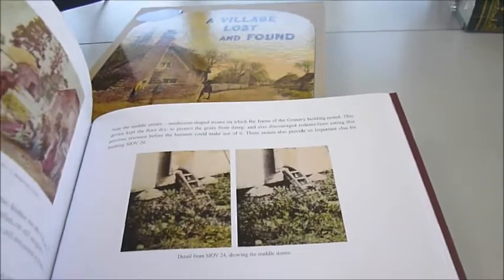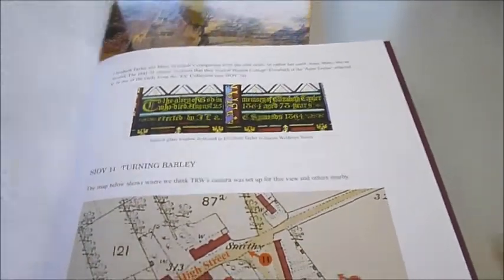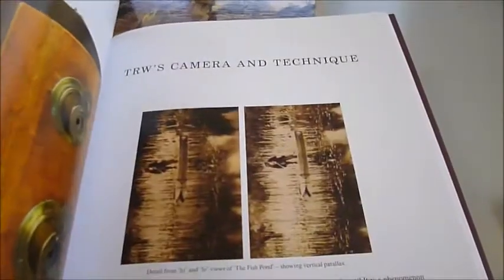This book was previously only known to a few collectors. The pictures were taken in the village of Hinton Waldrist in Berkshire in about the 1850s, and in the 1850s they were hand-coloured images.